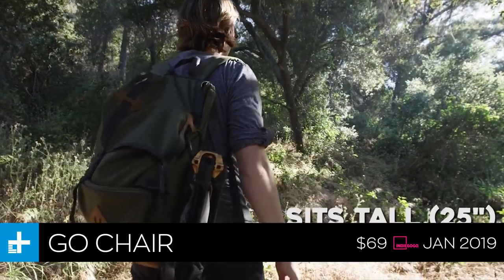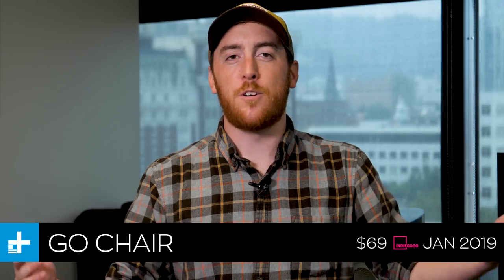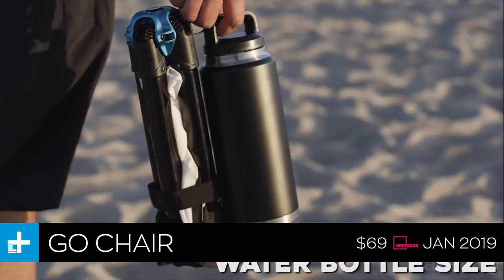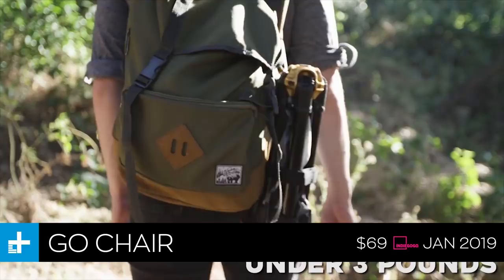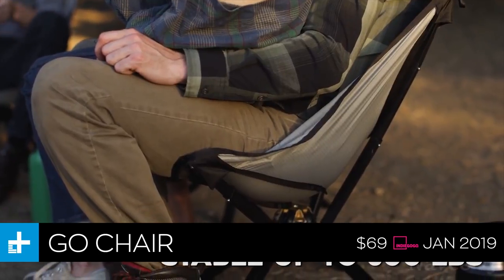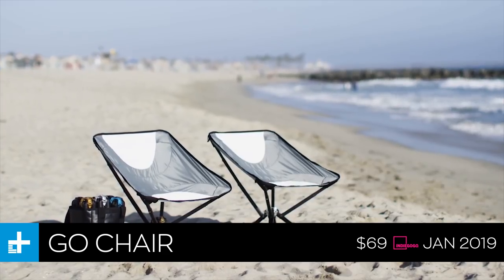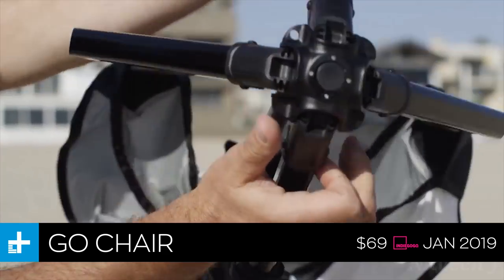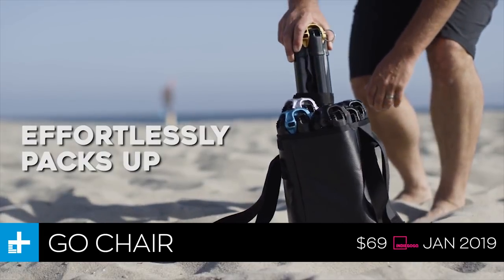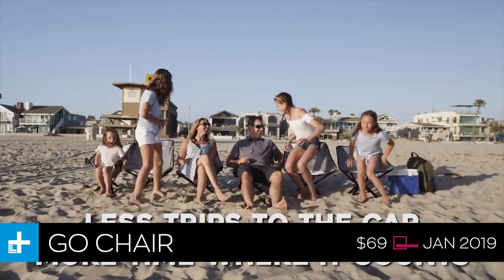Last but not least, we have the Go Chair — a folding chair that's ridiculously compact. You've probably used camp chairs before, broken a few, and know they're a pain to carry because they're bulky. This one folds down no bigger than a Nalgene water bottle, and unfolds with a flick of your wrist — like opening an umbrella — and just pops out into a chair. The creators say they're ready to ship by January 2019, and you can get one for just $69.